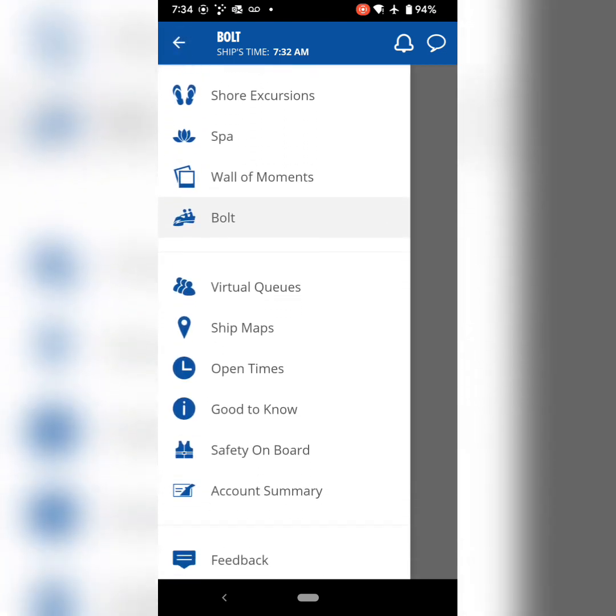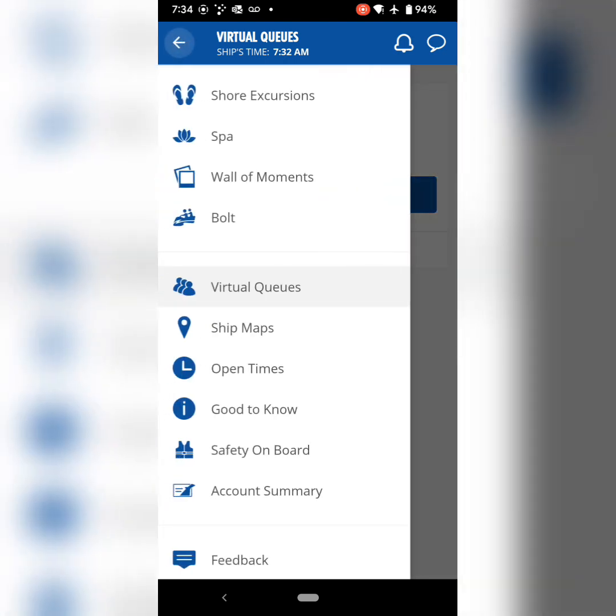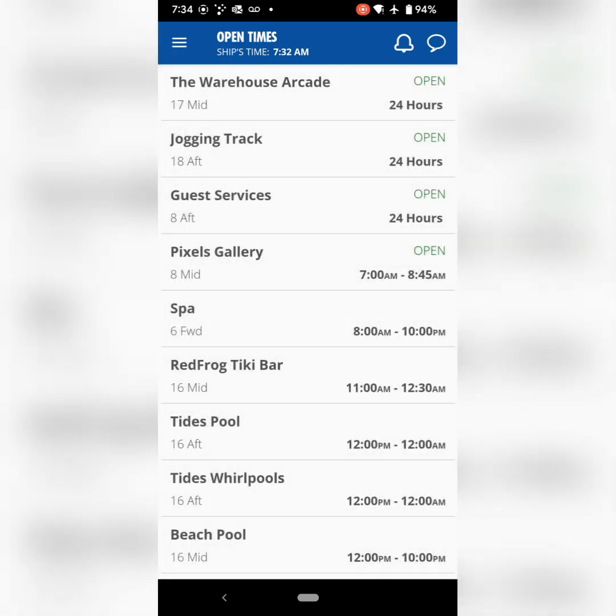Bolt is only available on, I believe, two ships, but this specifically is from the Mardi Gras. Bolt is the roller coaster that is on the ship — you can book right on the app. It will pull up the times and dates you can choose. Make sure that you book early for Bolt; it does sell out. It's $15 a rider, so keep that in mind.